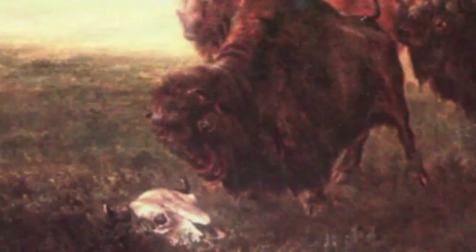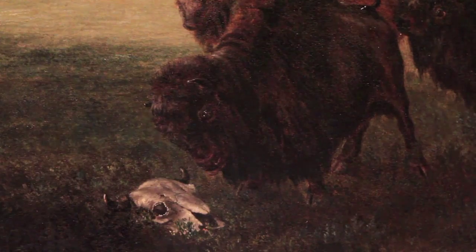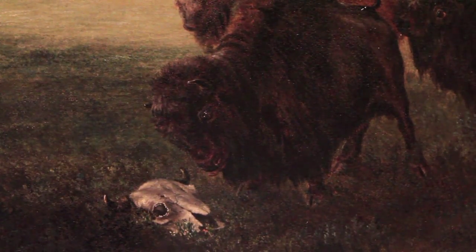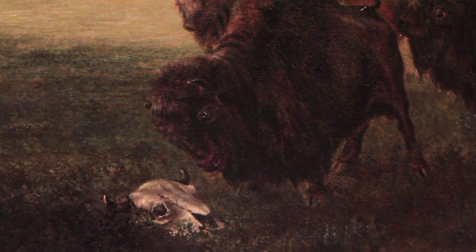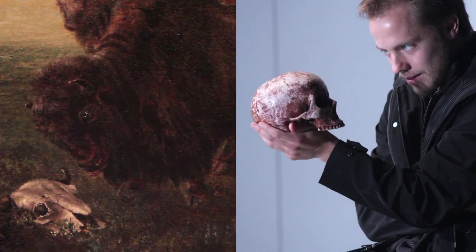Another painting we borrowed is a 19th century Western scene of a herd of bison running forward — a painting by William Jacob Hayes borrowed from the Gilcrease Museum. It's a very fun scene that features a bison in the front stopping to ponder a bison skull on the ground, so it's like possibly a bison Hamlet.